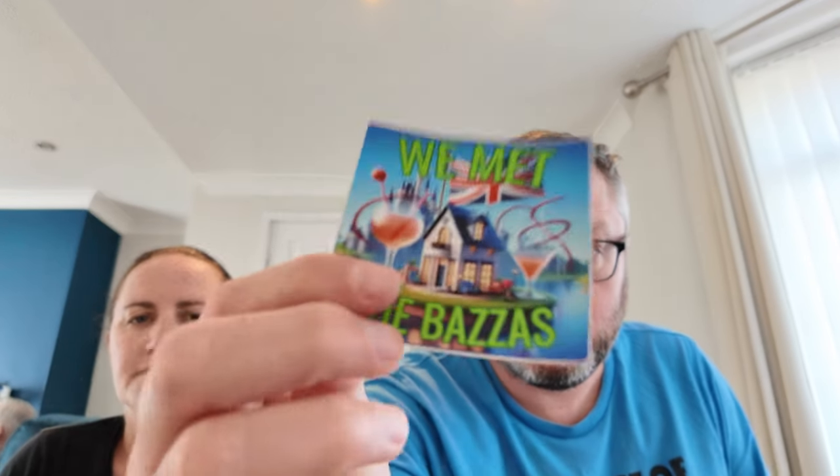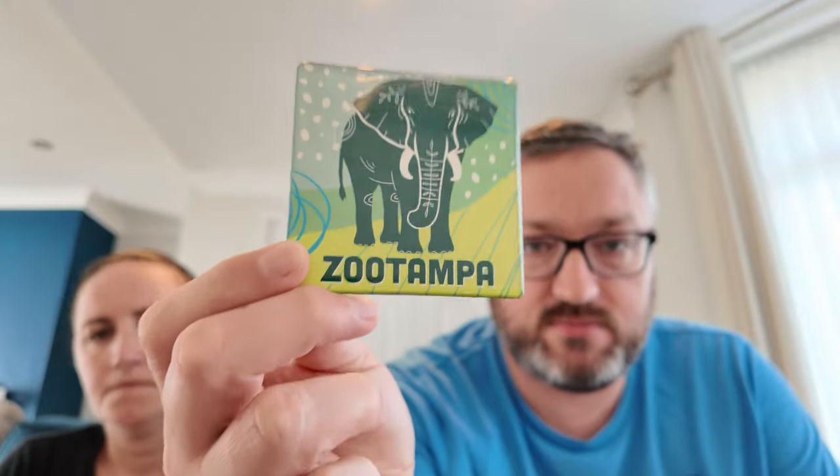We also got a pin and badge — we paid six bucks for this when we went to Zoo Tampa. There will be a Zoo Tampa vlog coming — highly recommend it, a really good zoo.